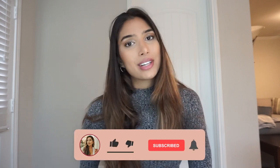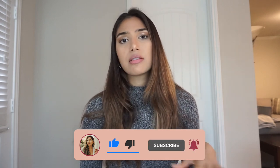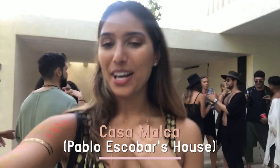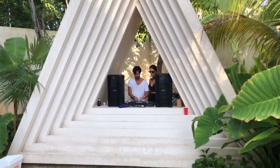I definitely recommend visiting Azulik — I actually have a vlog from Azulik which I'll insert below. I give a tour of the museum, the food, the bar Kinto, staying in the nets, and other cool things I got into that day. There's also Casa Malka, which is Pablo Escobar's old house turned hotel and restaurant, which I feature in a few of my videos already.